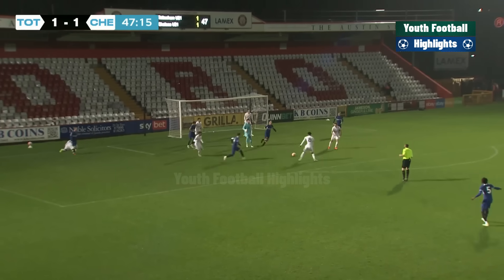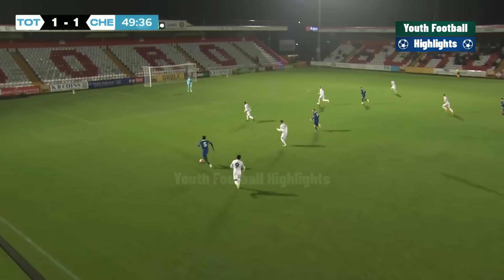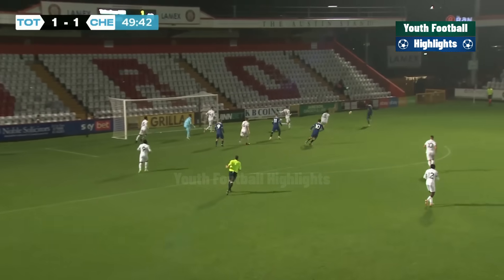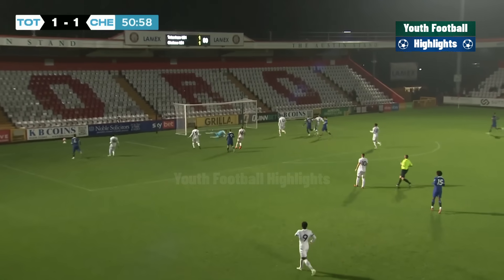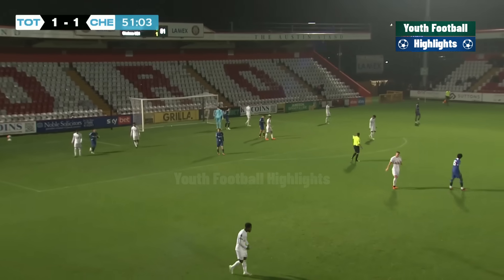Spurs scramble the ball clear — I don't think Josh Keely knew whether to pick that one up or not. Boniface clips in, and luckily Josh Keely was on his toes. I don't think it was intended to be a shot, but Spurs in a spot of bother here. That was a dangerous looking cross into the area from Dylan Williams, and luckily for Spurs nobody was there to connect with the ball into the middle.